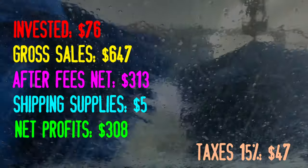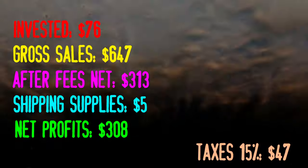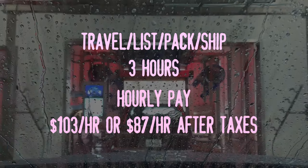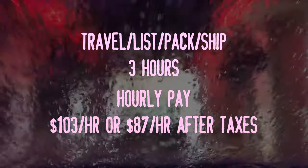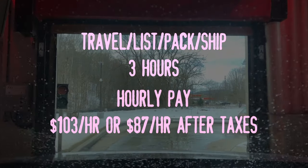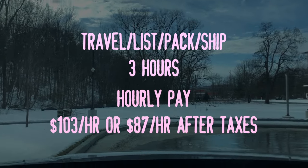Now I do set aside taxes — 15% of the net profits for the following tax year. I'm obviously no tax professional, but 15% is just a generic number that I've noticed has been working for me over the past few years, and it's more than been enough for my tax purposes each year. So I set aside that 15%. If we break that down to an hourly pay: travel time was 20 minutes round trip, listing is going to be about 45 minutes, packing and shipping roughly an hour, and about half an hour to drive over to the post office and back. So we're talking about a three-hour ordeal for all of this stuff. That $308 profit breaks down to about $103 an hour. Or if you take out that $47 set aside for taxes, it's going to be about $87 an hour after taxes, which is pretty great.